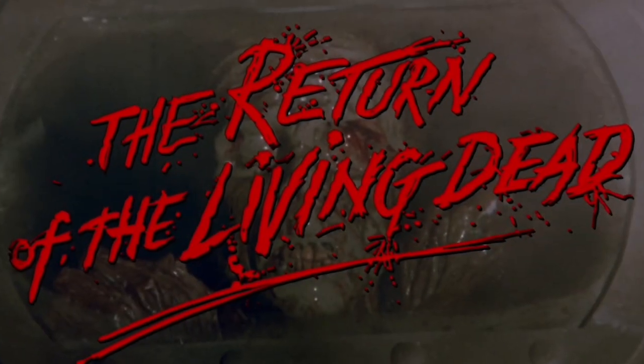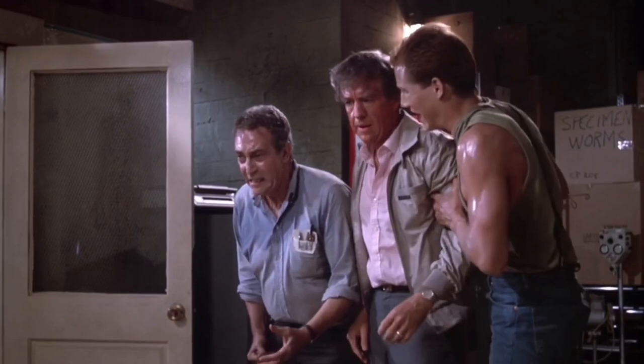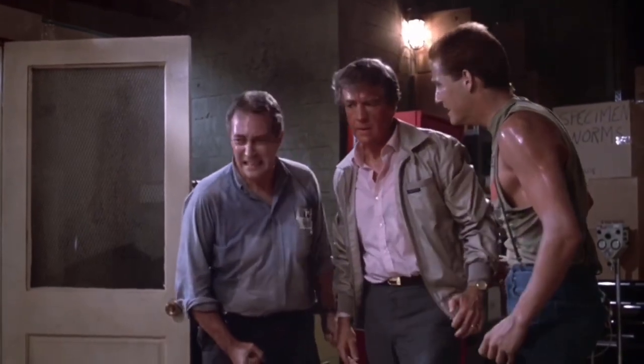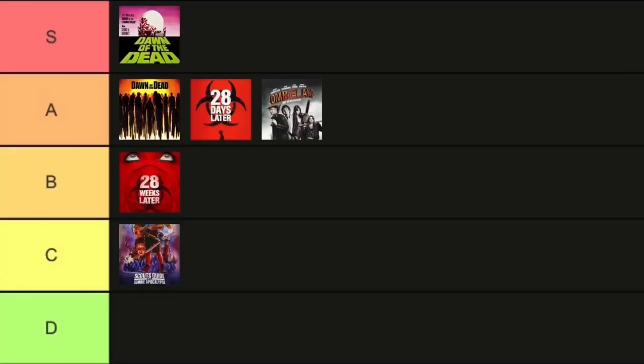Moving on to The Return of the Living Dead. This movie rocks. I love this movie. It is set in Louisville, Kentucky, which is one of the only zombie films I know of set in Kentucky, which is where I'm from — automatically gets points there. You have really good characters. The first 30 minutes of this movie has me in stitches with the banter between Frank, Bert, and Freddy. I love the whole warehouse scene. The whole movie is literally so much fun from start to finish — the horror, the comedy, perfect blend. I think it is one of the best zombie films of all time, and it deserves S tier.